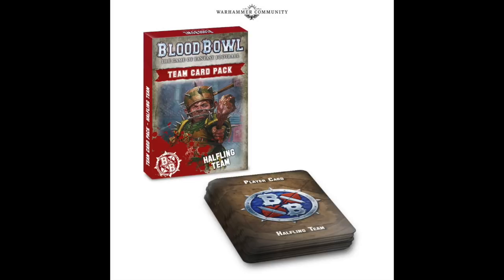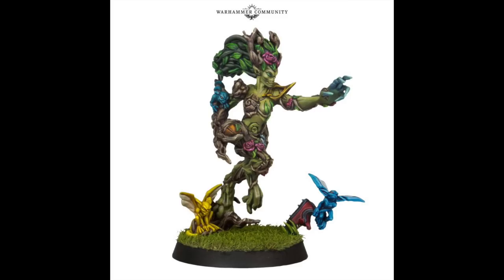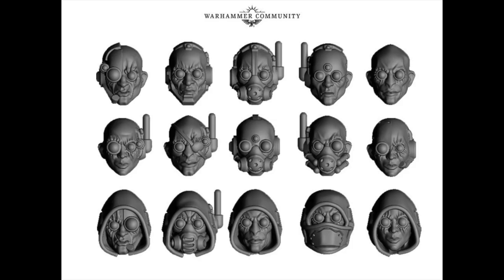The halfling team dice set to go with the halfling team — everyone needs their own matching dice set — and they also come with their own team card pack. This appears to be a render of an upcoming elf character who is either throwing a missile or a spiked blood ball. There also appears to be a tree-man type character — Sylvaneth perhaps. I think those colors are incredible.